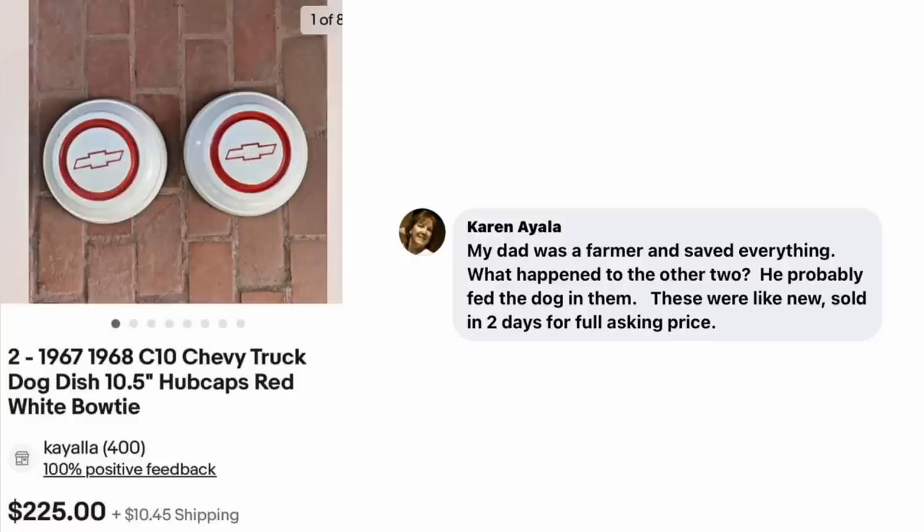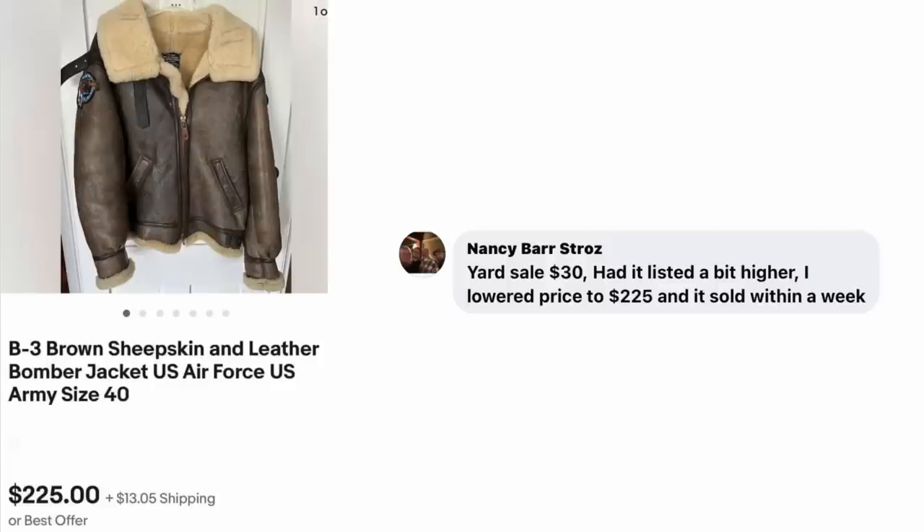Karen Ayala's dad was a farmer who saved everything — including hubcaps he apparently used for dog bowls. These were like new and sold in two days for the full asking price. 1967-68 Chevy truck hubcaps — she even included 'dog dish' as a keyword in case someone else wants to use them that way. Free to her, sold for $225. Nancy Bar Stroh's found a brown sheepskin leather bomber jacket at a yard sale for $30 — had it listed a bit higher, lowered the price to $225, and it sold within a week.